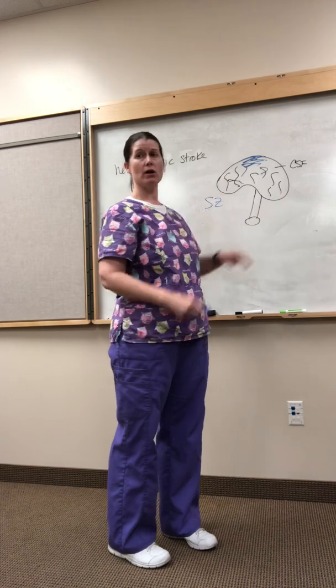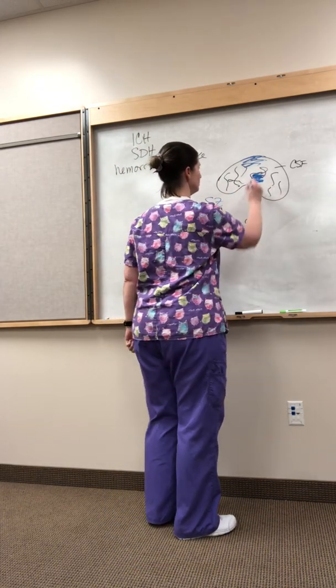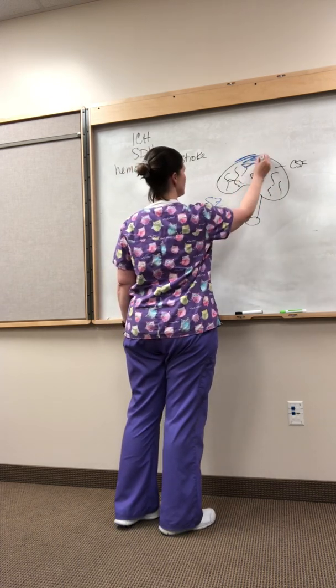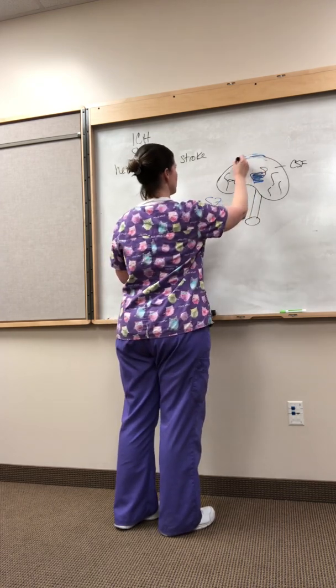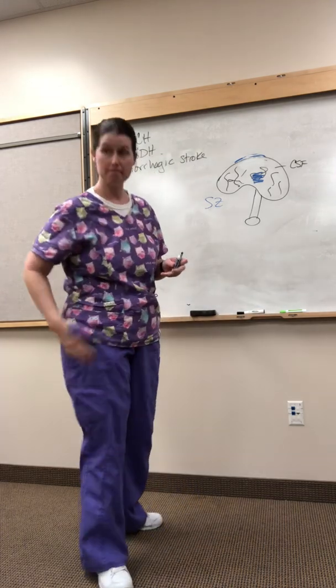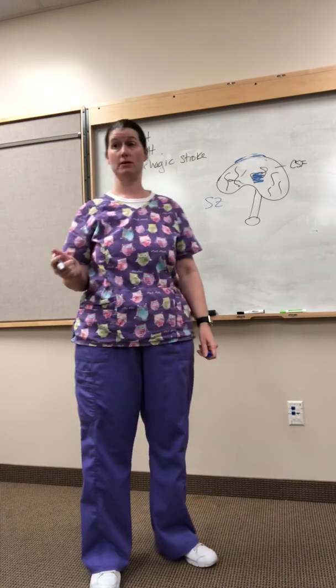Depending upon where in the brain — if it's intracerebral versus subdural — which one do you think is worse? Intracerebral. Intracerebral, and it's largely because of the treatment.